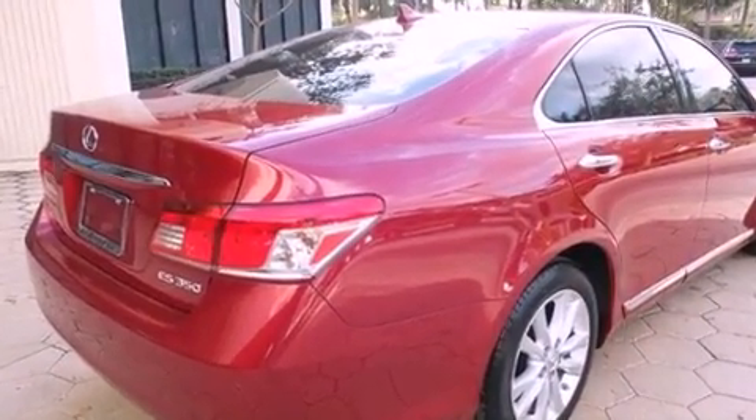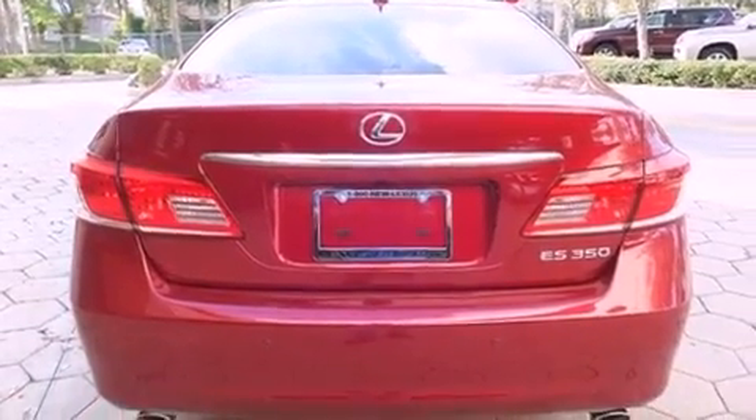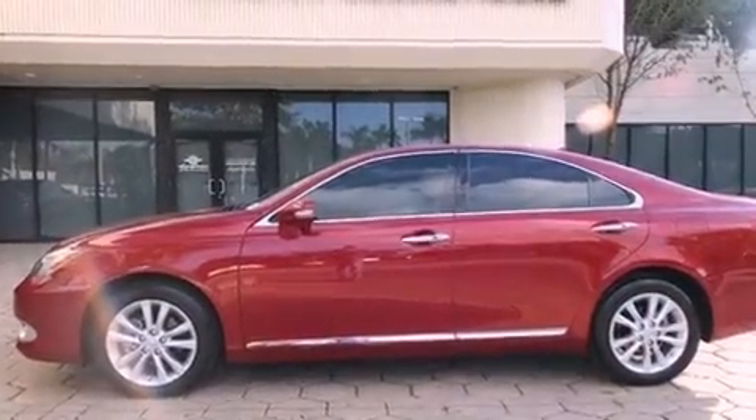Features include a sunroof, Bluetooth cell phone integration, heated side view mirrors, leather seats, traction control, an anti-lock braking system, side curtain airbags, and air conditioning with automatic climate control.